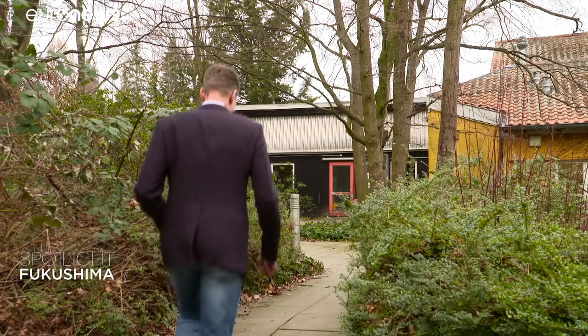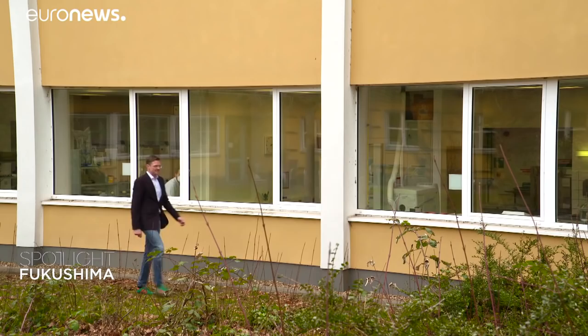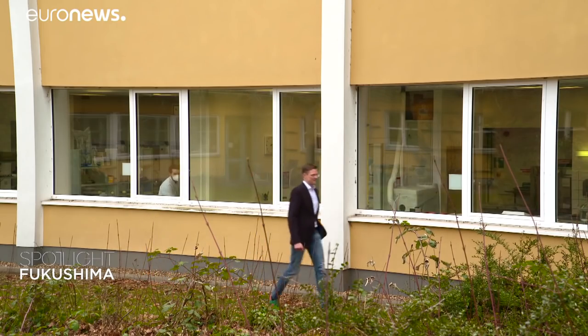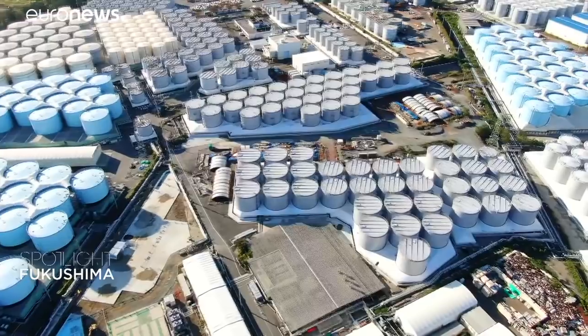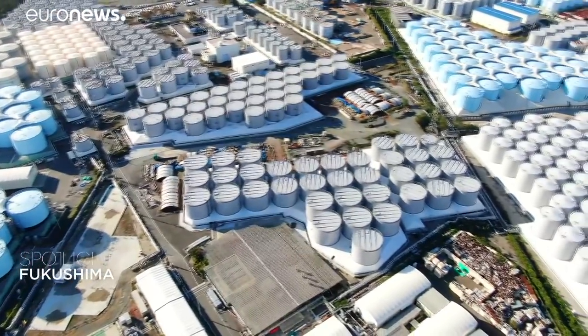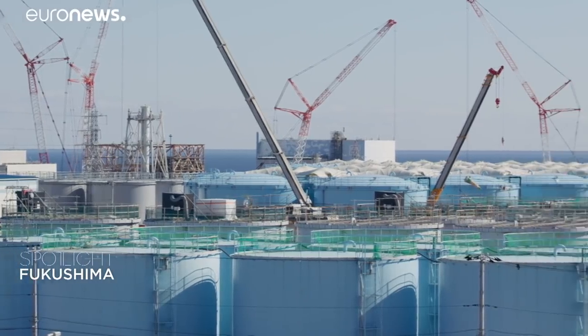Tritium is a radioactive part of the water molecule present in nature, explains this specialist, who visited Fukushima three times. Tritium does not accumulate in the human body because it has a very short half-life. You take it up and then you excrete it again. Tritium generally is the least of the problems. The treated water is then stored in a thousand tanks containing 1.24 million cubic metres of water.